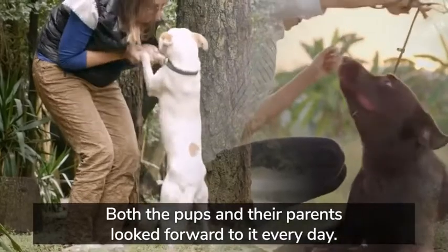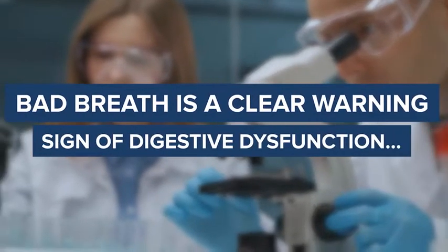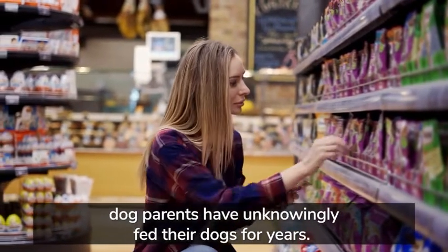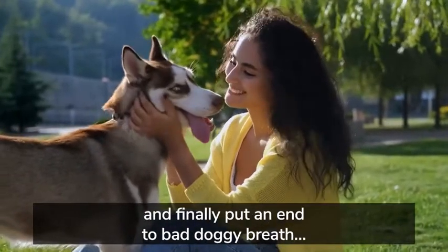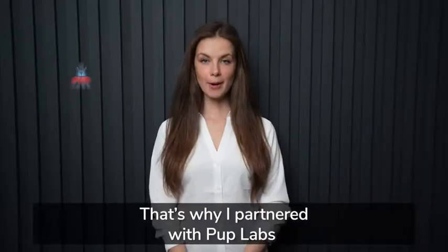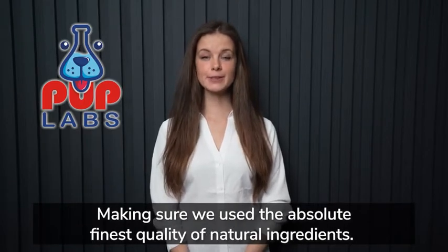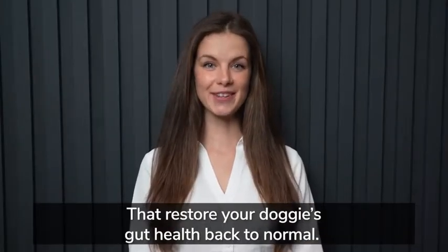And that's when I knew I had stumbled upon something pretty powerful. But I wanted to make sure this superfood worked in the real world, and not just in the lab. So Zoe and seven of her friends tried it out for a two-week experiment, and the results were nothing short of amazing. Every single pup looked happier and healthier. They moved around more freely, and their bad breath was almost completely gone.